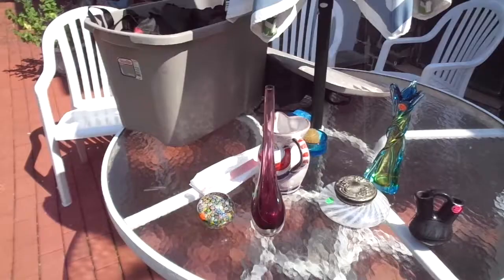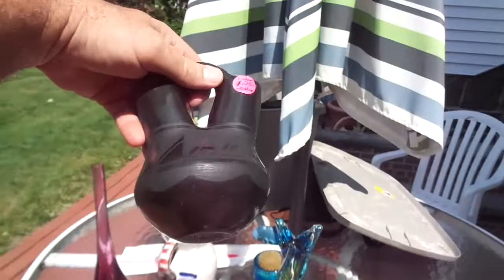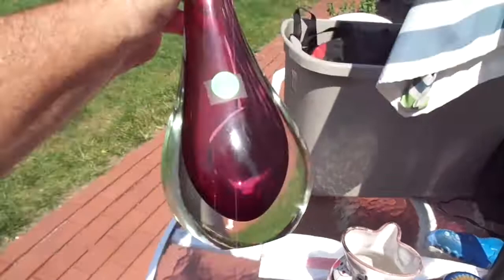Here's some more stuff I'm bringing to the Rutherford Street Fair. A really nice Murano Millefiori paperweight — I put $150 on it. This says Indian Wedding Pottery, signed JMSDP — I put $20 on it. A Murano Sommerso vase — I put $30 on it. And just another Murano vase — put $50 on it.